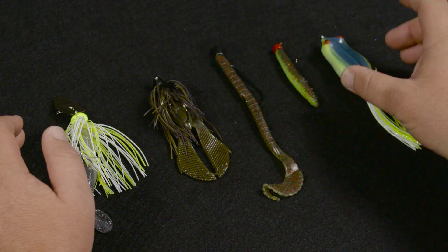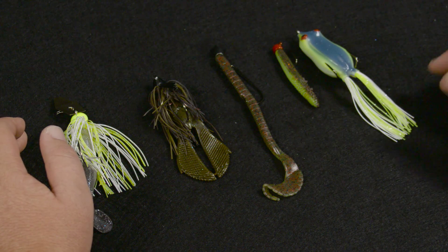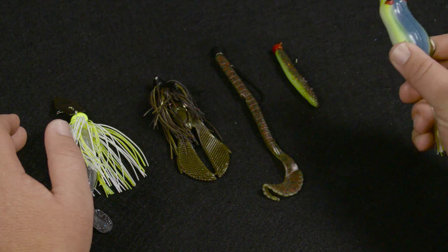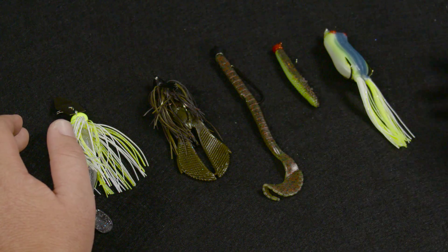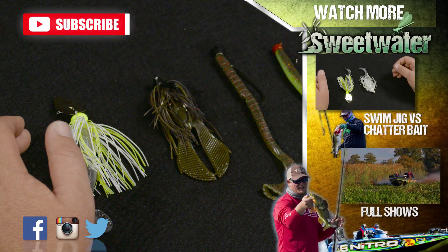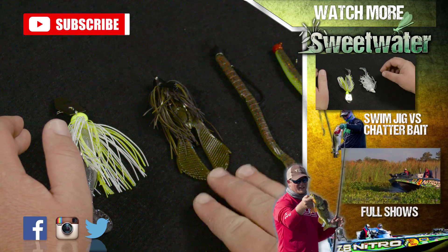The frog I had to add — there's nothing more exciting than a bass exploding on a frog on top water. It goes really well through cover, so you can fish it around all types of cover that these other baits won't be able to go through. It's just a really exciting bait to fish. Those are my five favorite baits to cover all different types of conditions.